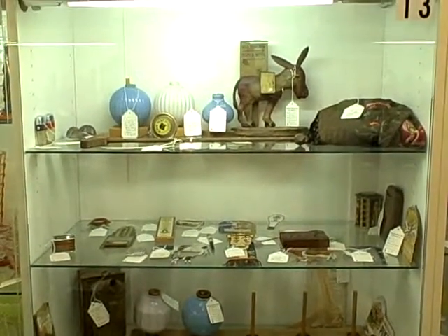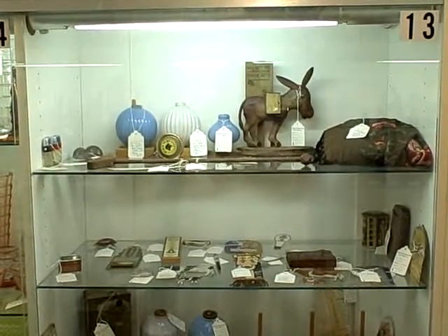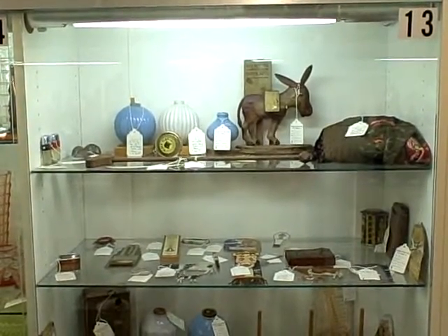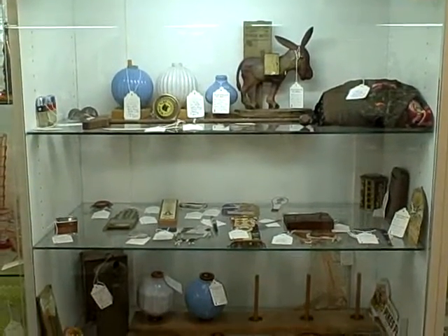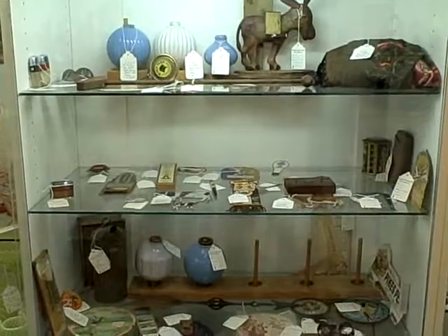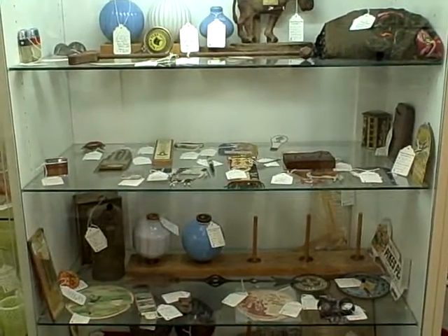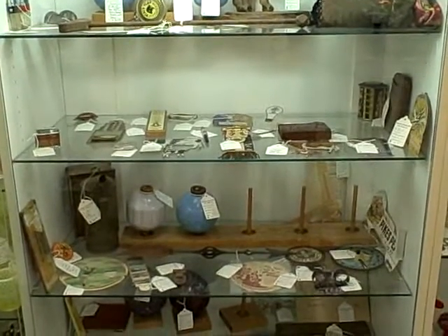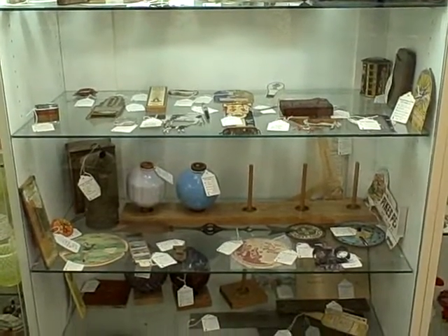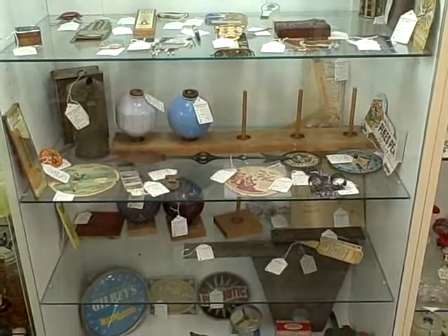Hi, welcome to Showcase 13 at the Roscoe Antique Mall of South Floyd, Illinois. Got a lot of nice old antiques here in Showcase 13. Great showcase full of good quality antiques.